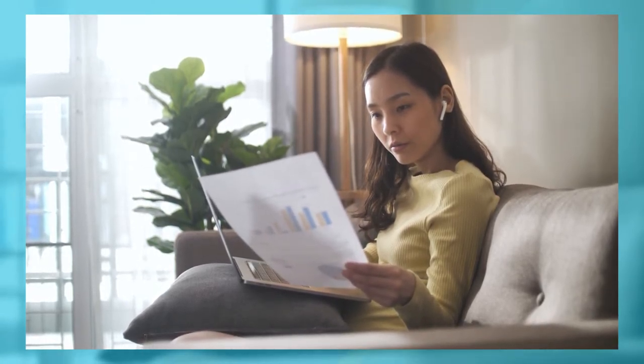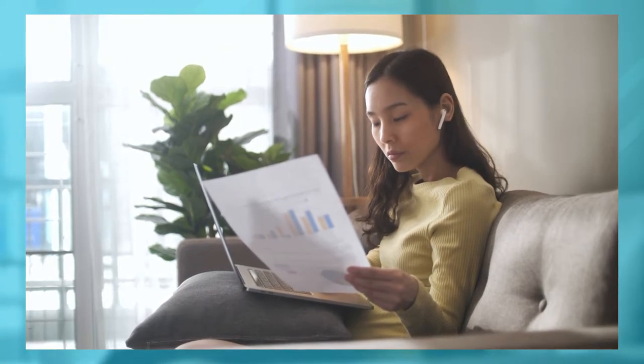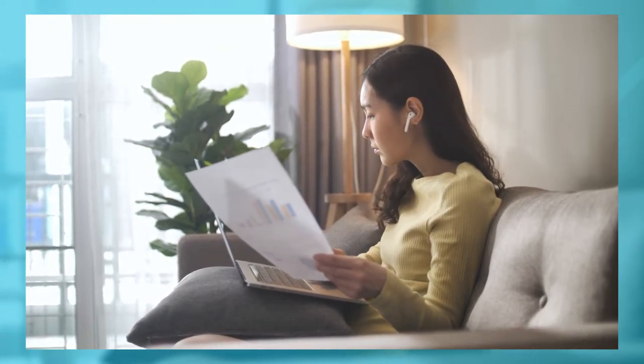Definitely fill out everything. Don't miss a section or leave anything blank intentionally. You want to provide each school with as much information about you as possible.